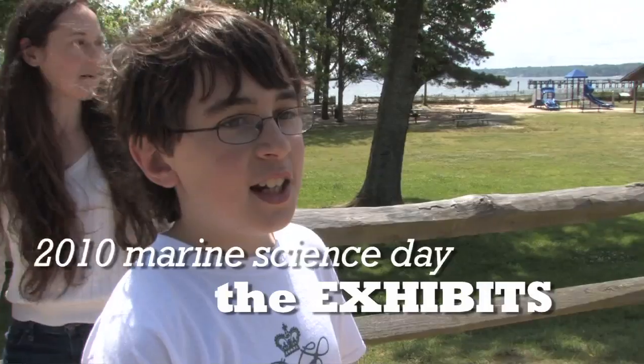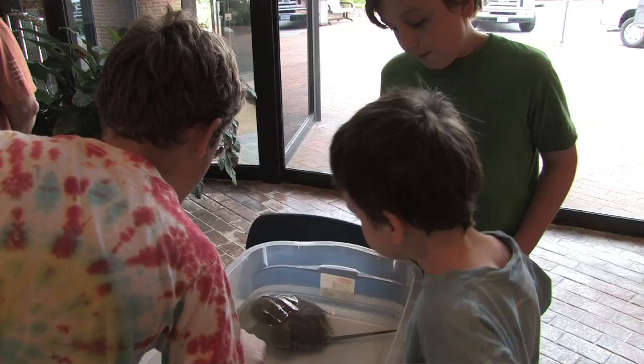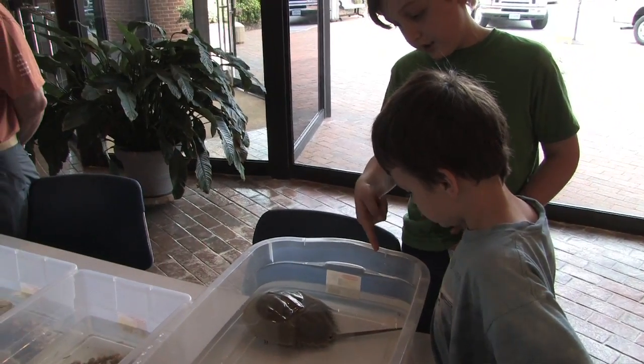I'm interviewing people about what they like on Marine Science Day. They said that they like the parade and some of the exhibits. Do they do anything? That is harmless. That's really just fair.